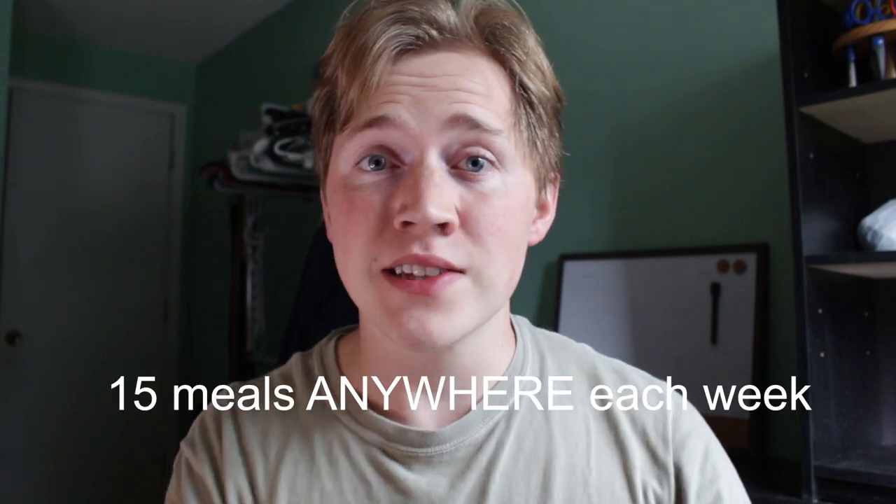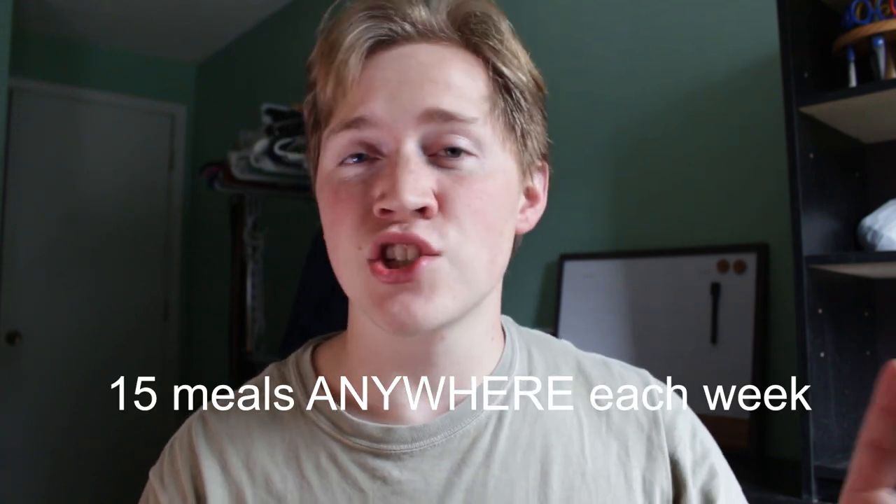With the favorite meal plan, it's 15 meals a week. That means you get 15 meals every week and they reset, and you can use those anywhere — it doesn't just have to be at the cafeteria. If you wanted to get Dairy Queen three times a day you can, but you can only have 15 meals total per week.